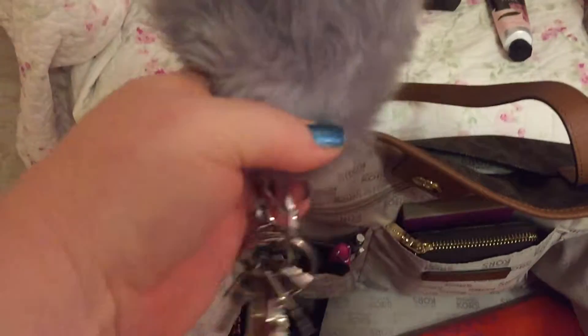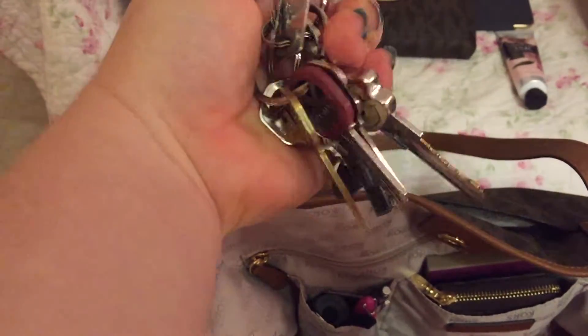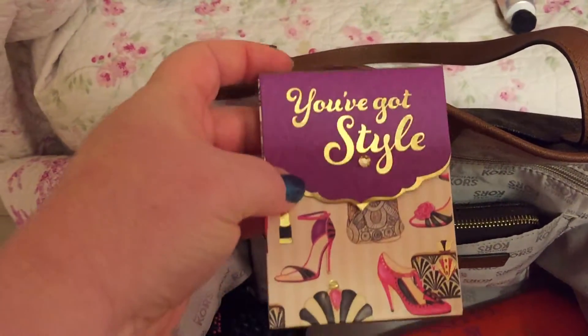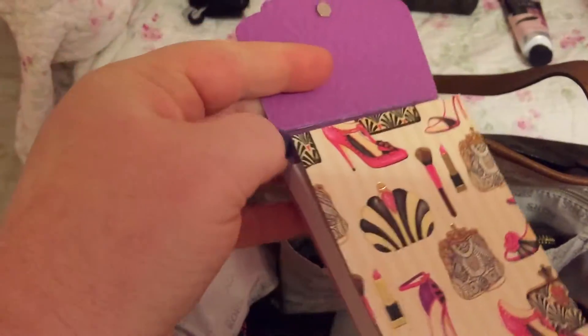Lotion, my house keys, a few other keys — my key to my mom's house and other doors — and a little notepad.